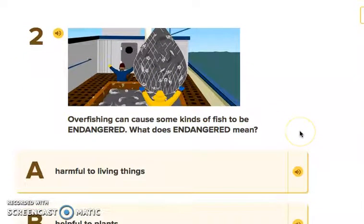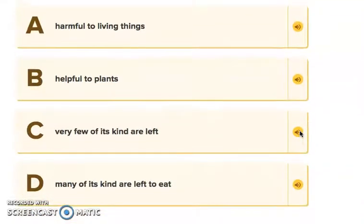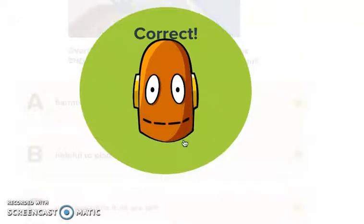Question two: Overfishing can cause some kinds of fish to be endangered. What does endangered mean? The options are: A, harmful to living things; B, helpful to plants; C, very few of its kind are left; or D, many of its kind are left to eat. Endangered means C — very few of its kind are left. We got it right!